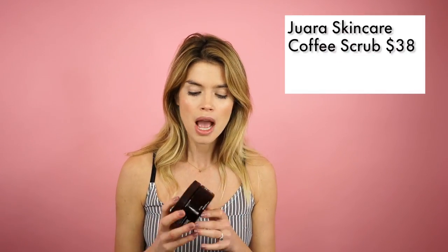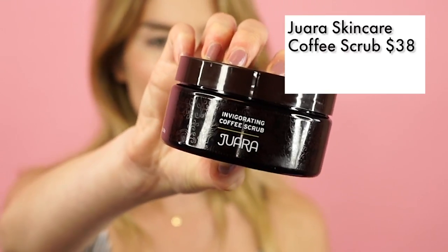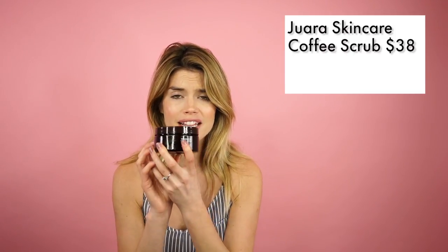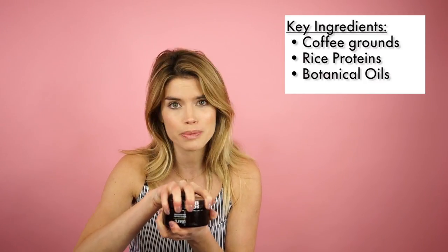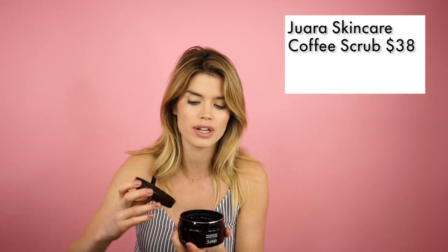Now if like me you suffer from dry skin — or even if you don't — I really recommend incorporating a body scrub into your regime. We've been seeing more and more coffee scrubs on the market, but I particularly love this one by Joara. It's their invigorating coffee scrub, and if you're not familiar, Joara is an incredible brand that uses Indonesian beauty rituals as their inspiration. This particular one contains coffee beans, rice proteins, and lovely botanical oils that are going to help hydrate the skin as you're exfoliating.